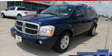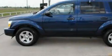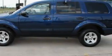This is a 2005 Dodge Durango, a big SUV for big fun. It features a 4.7-liter eight-cylinder engine and an automatic transmission.